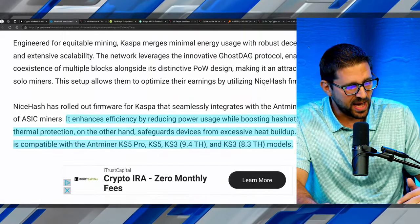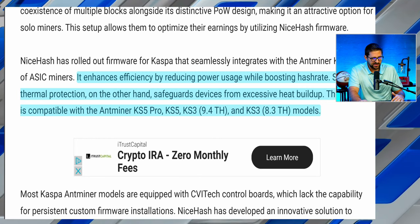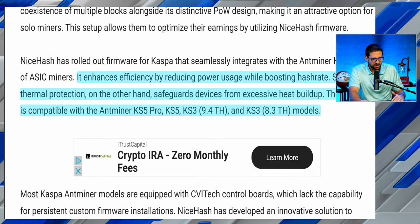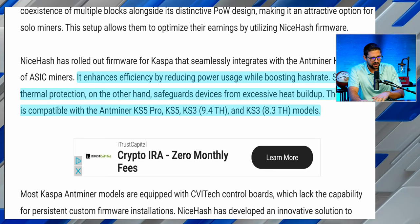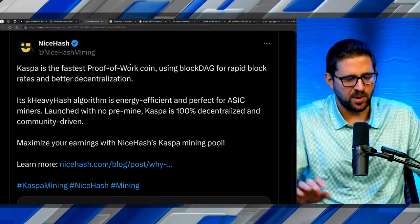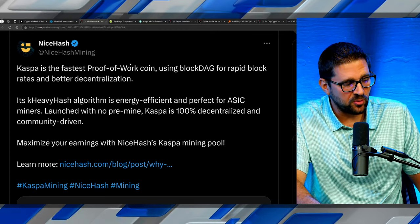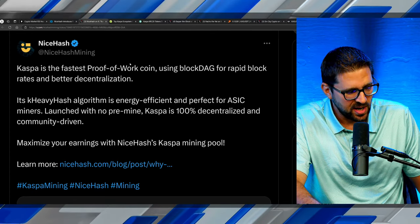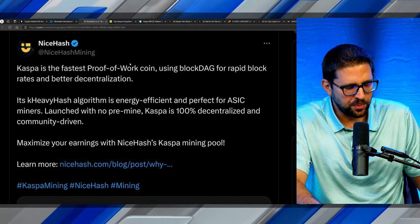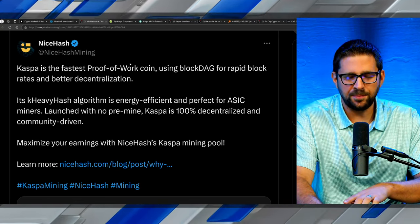The firmware enhances efficiency by reducing power usage while boosting hash rate. Smart thermal protection safeguards devices from excessive heat buildup. It is compatible with the Antminer KS5 Pro, KS5, KS3, and KS3 8.3 terahash models. NiceHash also noted that Kaspa is the fastest proof-of-work coin, using BlockDAG for rapid block rates and better decentralization. Its KHeavyHash algorithm is energy efficient and perfect for ASIC miners. Launched with no pre-mine, Kaspa is 100% decentralized and community driven.